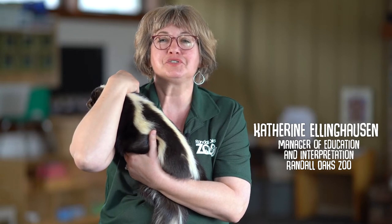Hello from the Randall Oaks Zoo in West Dundee, Illinois, not too far outside of Chicago. My name is Kath Ellinghausen, I'm the manager of interpretation and recreation services here, and I've got with me one of our most recognizable animals in all of North America — a skunk. But not just any skunk, this is Honey Skunk, and I'm holding her because she's been de-scented. We've de-stunk the skunk.